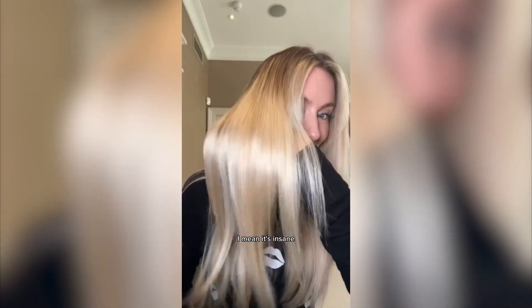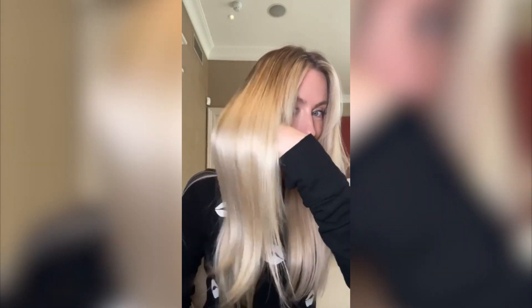Literally, you will never see blonde hair shine like this. I mean, it's insane. Look at this. Even the underneath of my hair shines, okay? Look at this. And it's all because of Dream Coat.